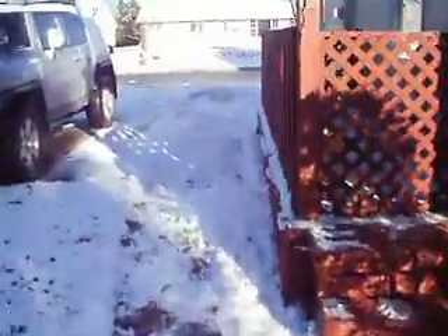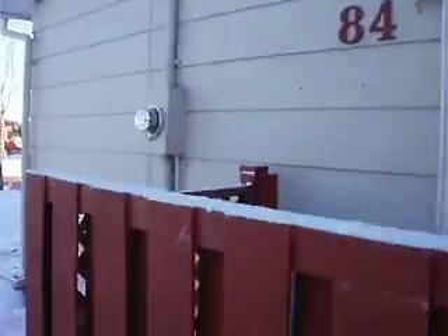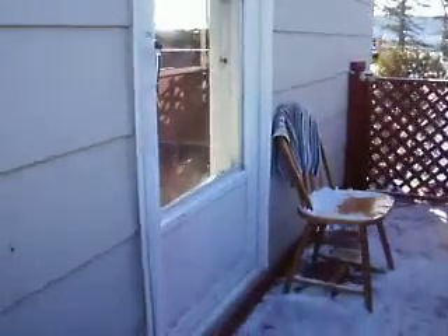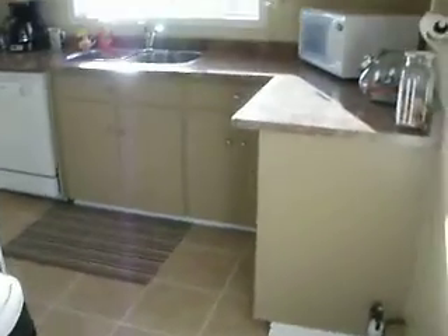Three bedrooms up. It's plumbed for a second bathroom downstairs. They've done some updating to the trim and countertops. There's a nice bathroom on the main level as well, and they've also updated the flooring — just put ceramic down in the kitchen.